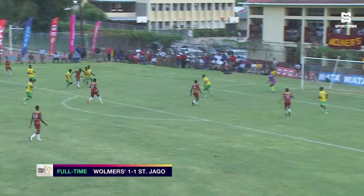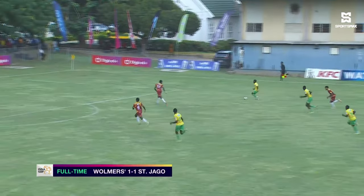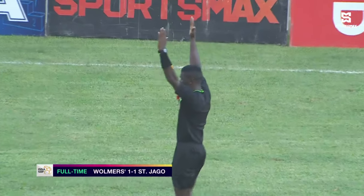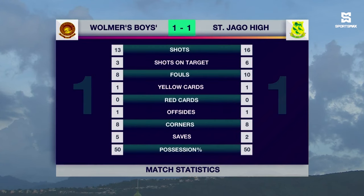Wilmers had a couple of chances to win it. A lovely ball inside from Dacus. Day again, almost doing it by himself. Then Demetri Jackson's effort forced a stop from Murray. Sanjay could have won it late, and Luke Kane's effort was lukewarm to say the least. We ended at one apiece. Wilmers had 13 shots, three on target. St. Diego had 16 shots, six on target. 18 fouls were committed, eight corner kicks apiece, and possession was 50-50.